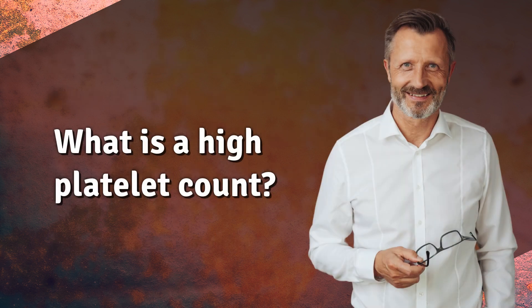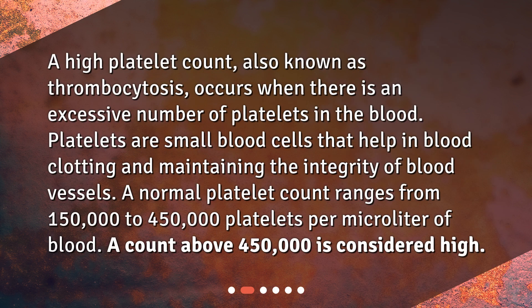What is a high platelet count? A high platelet count, also known as thrombocytosis, occurs when there is an excessive number of platelets in the blood. Platelets are small blood cells that help in blood clotting and maintaining the integrity of blood vessels. A normal platelet count ranges from 150,000 to 450,000 platelets per microliter of blood. A count above 450,000 is considered high.